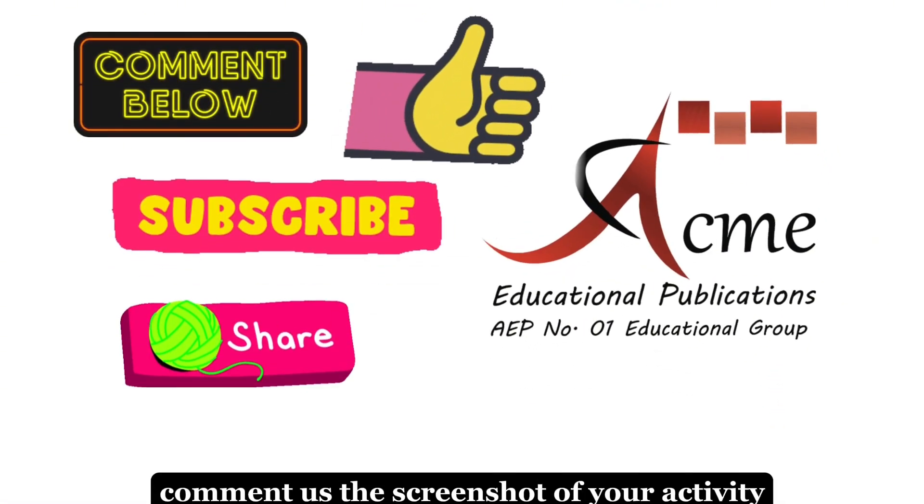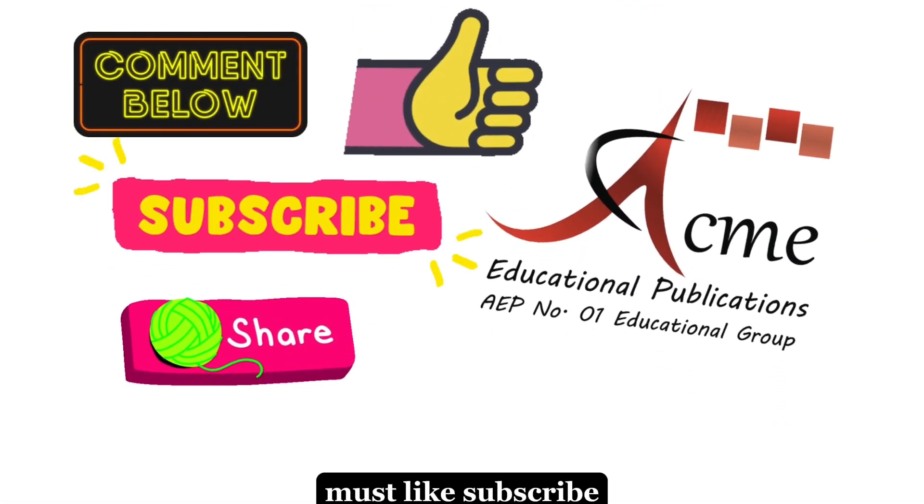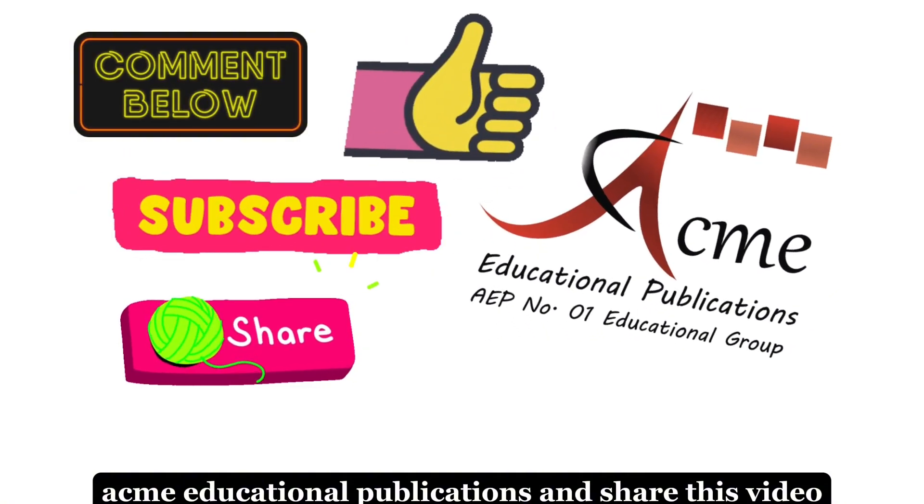Comment us the screenshot of your activity. Must like, subscribe Acme Educational Publications, and share this video.